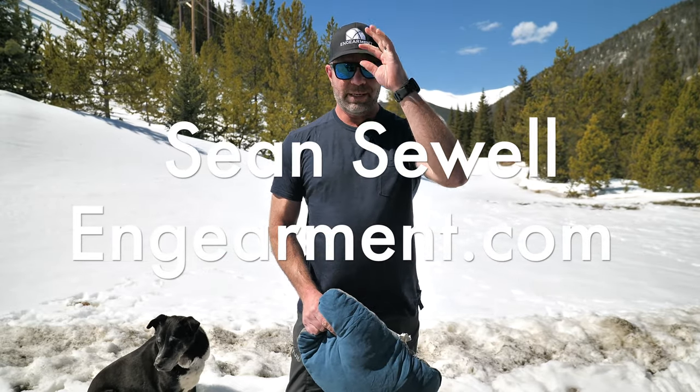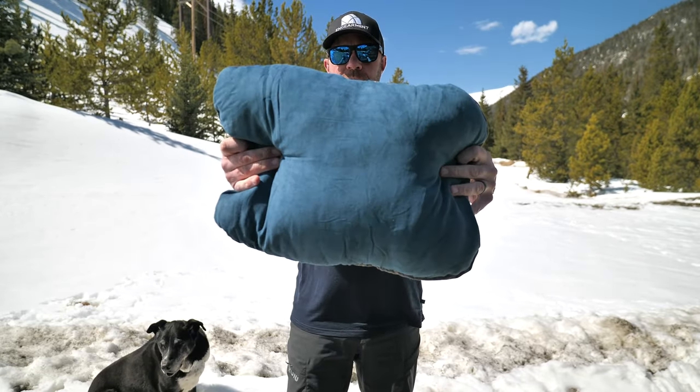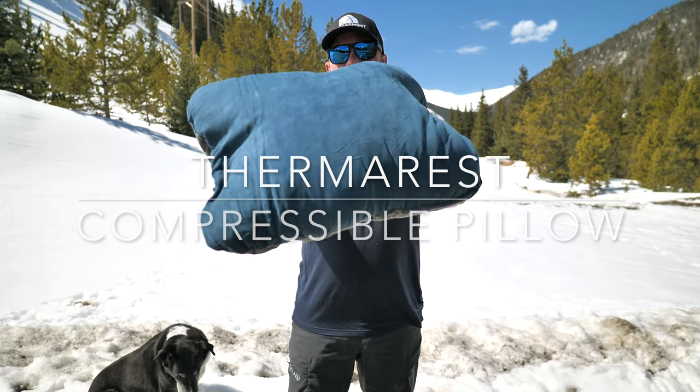Sean Sewell, Riley Sewell, ingamer.com, and this is the new and improved Therm-a-Rest compressible pillow.